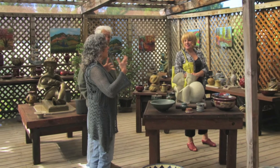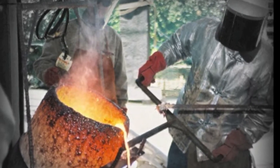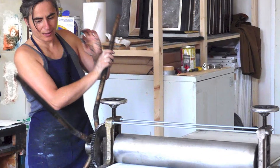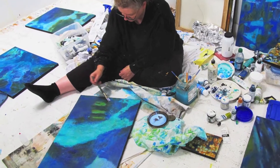Art lovers, collectors, students, tourists, and residents alike are given an inside look into the studios and workplaces of real working artists who collectively represent a thriving, dynamic, and creative art community.